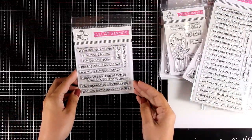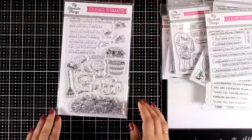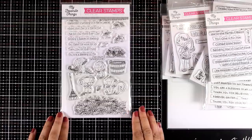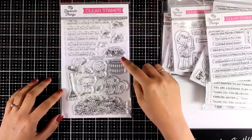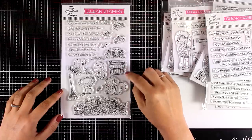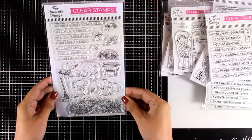Just like every month, they come up with a new Stacy Yakula stamp set. This one is called Piles of Fun — it's all about fall with leaves and little creatures. If you mix and match these stamps you can create lovely scenes, and there are also matching dies available if you want to pop those images on your cards.